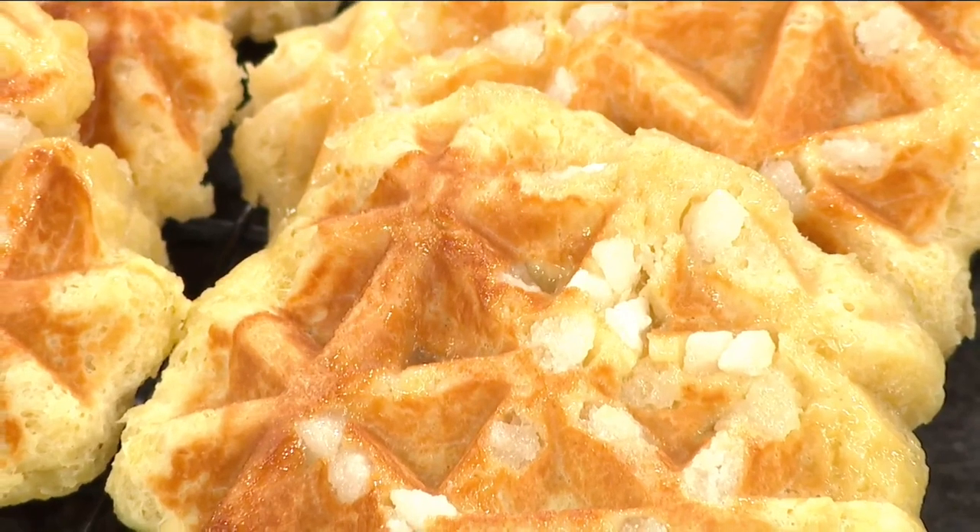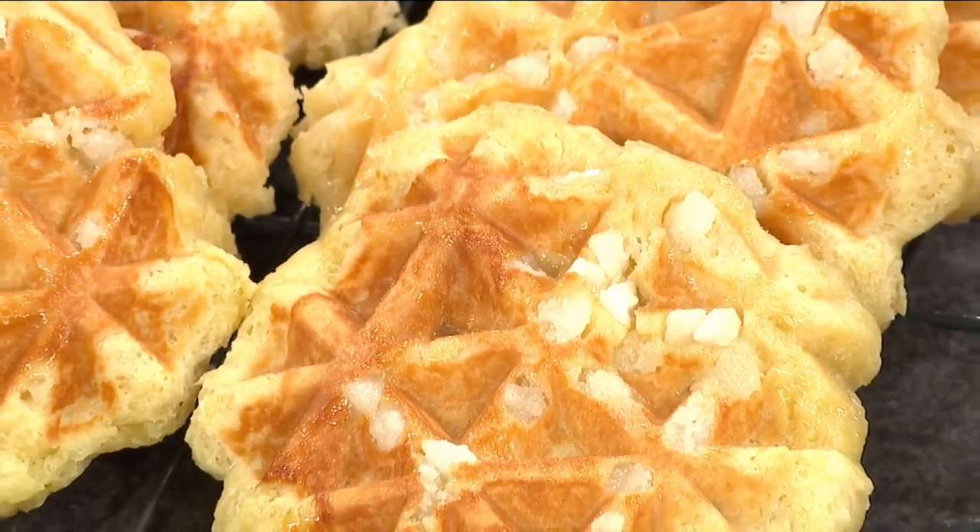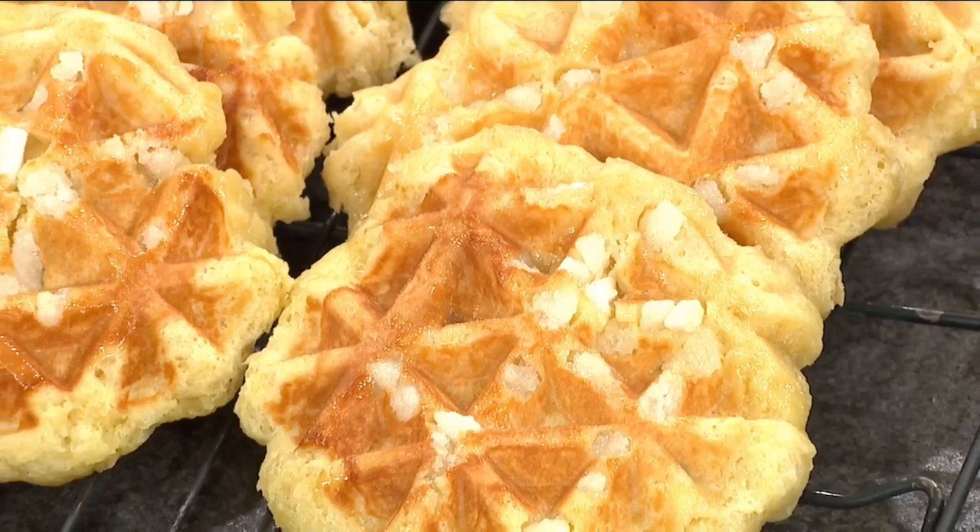What made you guys get into this? My parents started this business about 15 years ago. We would always go to the farmer's markets just eating, and we were like, how can we put ourselves into this market? So we tried a few other markets around the Midwest. My parents actually went to Belgium and noticed these waffles, and that's kind of how it all started. And now we're at a few different markets.